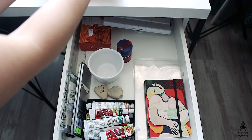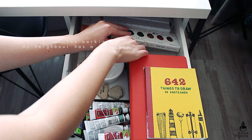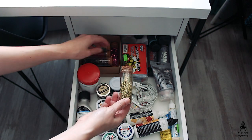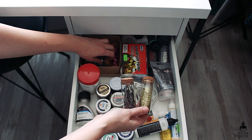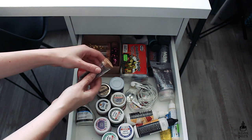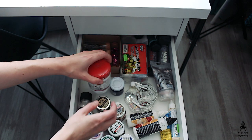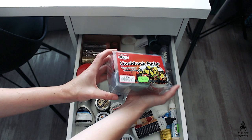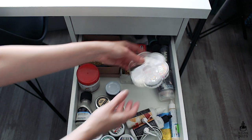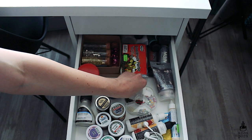My second drawer contains all sorts of mixed media. As you will see, I have some embellishments, glitter, some pins I use, and the needles for making actual pins. I also have some acrylic paints, some gesso, some linocut inks — which are not really that good, I need to buy some others. I have my headphones and other embellishments such as tiny beads and stuff like that, and some glues.